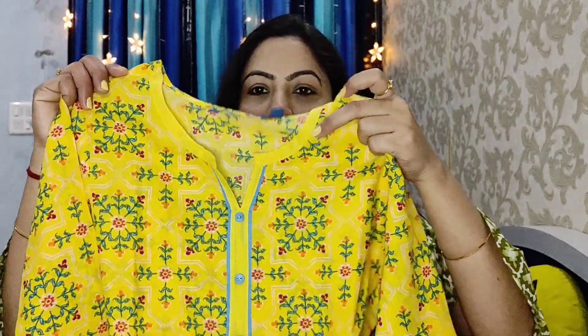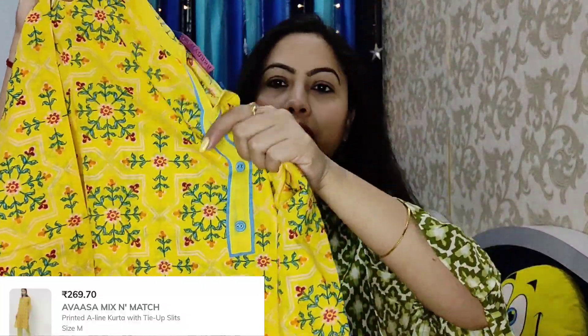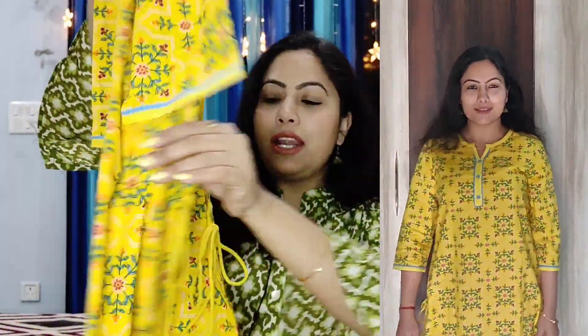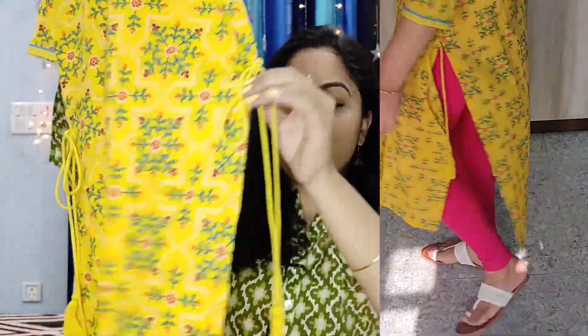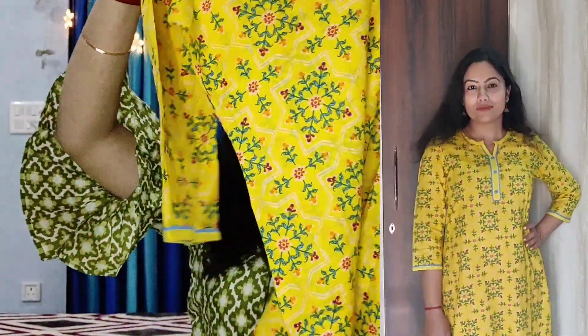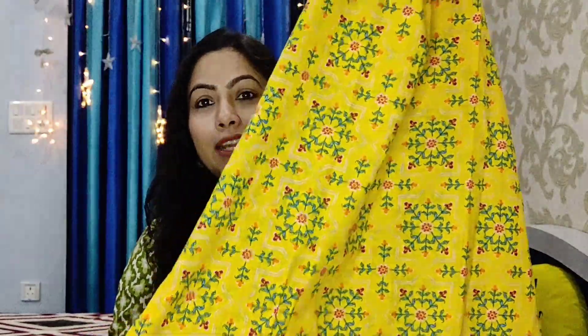The second kurti has the same round neck with a V cut, and you can see buttons on it. It has 3/4 sleeves with a very good print. This is a straight kurti with tied-up slits, which makes it very beautiful. It has very good detailing and designs, and the print is all over.